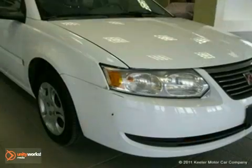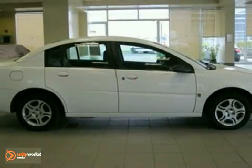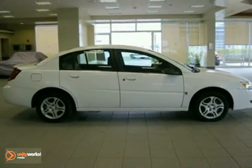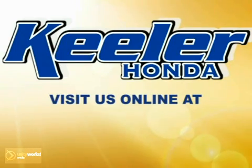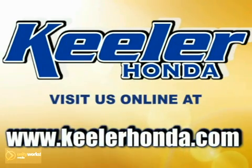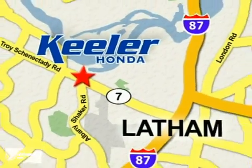For more information, please call us at 800-474-4197. Keeler Honda looks forward to assisting you with your vehicle purchase. Stop in today or visit us online at www.keelerhonda.com. We are conveniently located at 1111 Troyes Connected E Road in Latham.